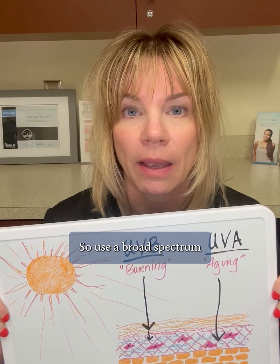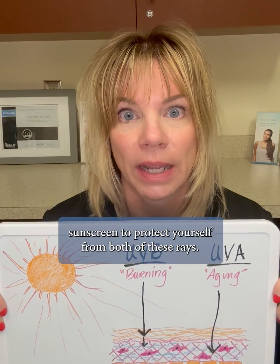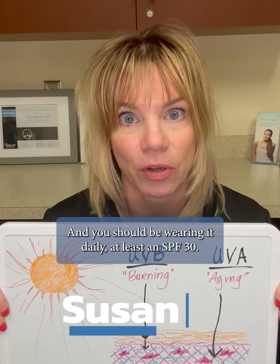So use a broad-spectrum sunscreen to protect yourself from both of these rays, and you should be wearing it daily, at least SPF 30.